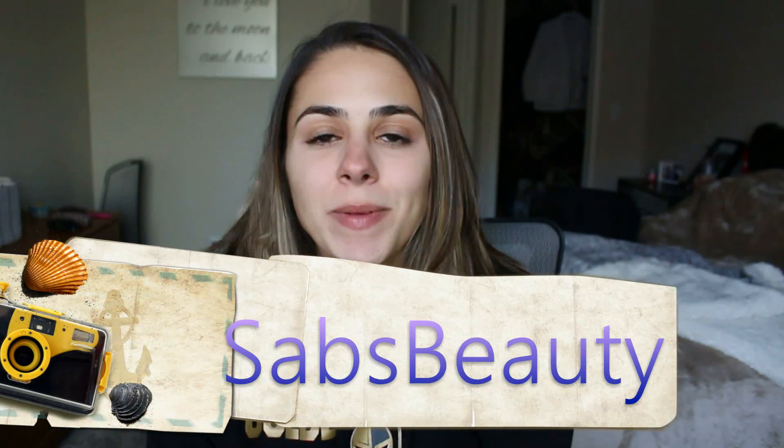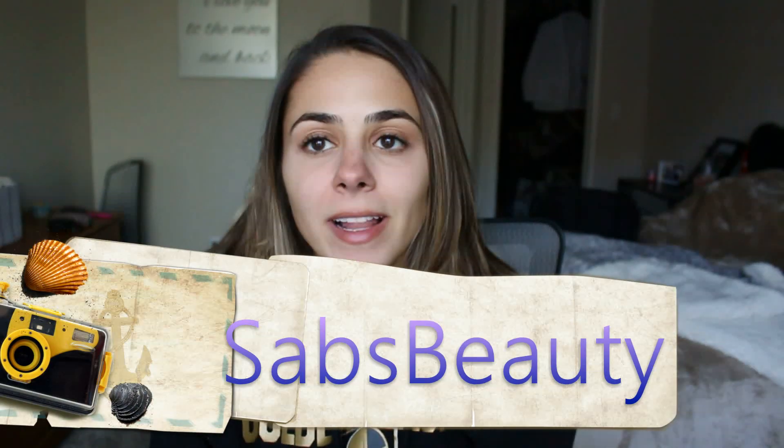Hey guys, it's Sabrina. Today I'm going to be doing a video about my LIC schedule and LIC in general, because a few of you requested a video on this since some of you are going to medical school that has a longitudinal integrated clerkship clinical rotation. I wanted to talk about that and how it's been going for me.